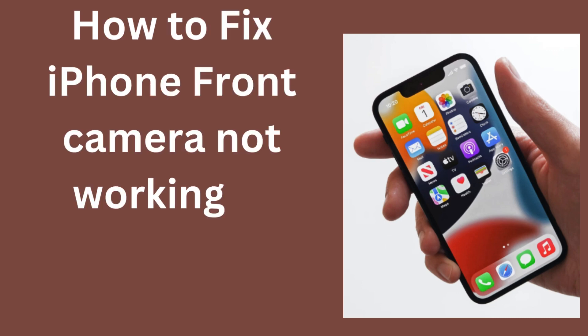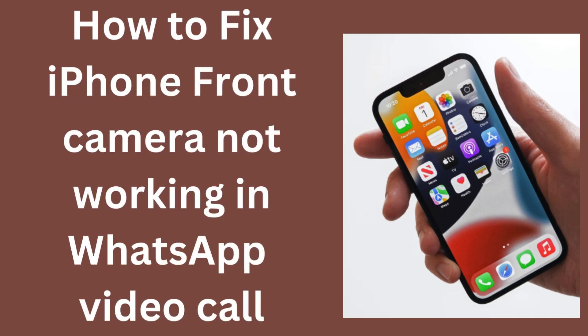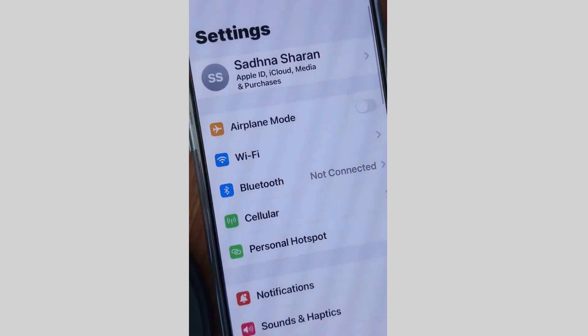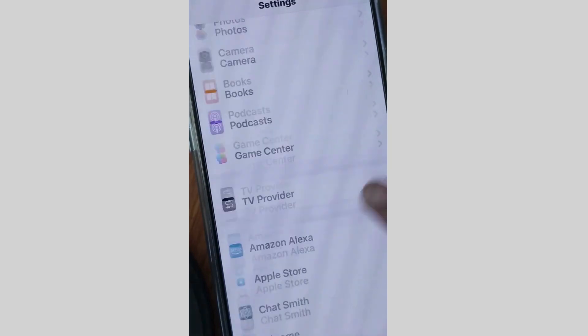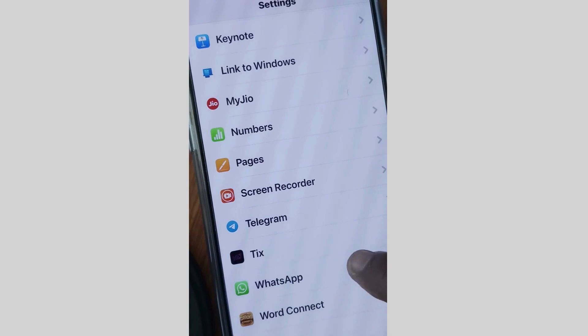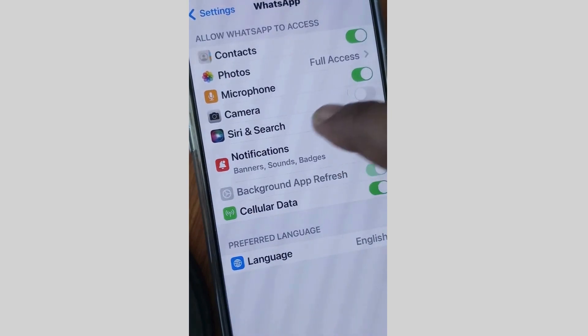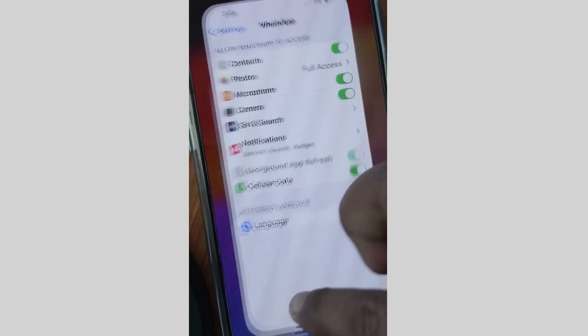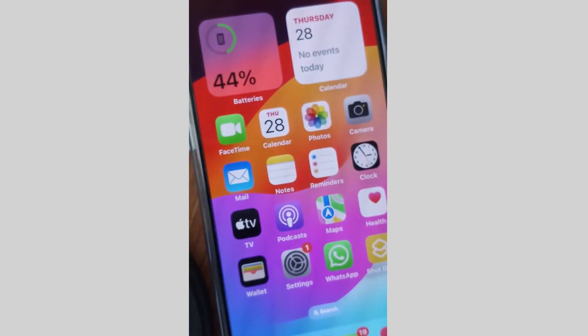How to fix if iPhone front camera not working during WhatsApp video call. The first workaround is tap on Settings of your iPhone, scroll down and tap on WhatsApp. Here make sure that the 'Allow WhatsApp to access camera' option is duly enabled. If not, turn on this feature.